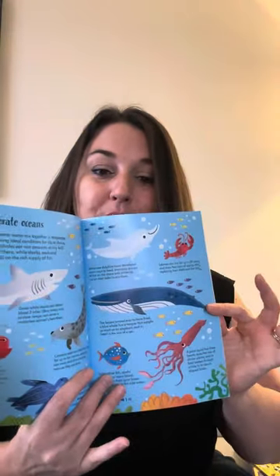Here we have temperate oceans. Cold and warm water mix together in temperate oceans, making ideal conditions for life to thrive. Huge blue whales eat vast amounts of tiny krill that flourish there, while sharks, seals, and dolphins feed on the rich supply of fish. The largest animal ever to have lived, a blue whale, has a tongue that weighs as much as an elephant, and its heart is the size of a car. Lobsters can live for up to 50 years and show few signs of aging, often replacing their shells and lost limbs. Anglerfish have lights dangling on stalks above their eyes to lure fish into their waiting jaws. A giant squid has three hearts, eyes the size of dinner plates, and its food passes through a hole in its donut-shaped brain.